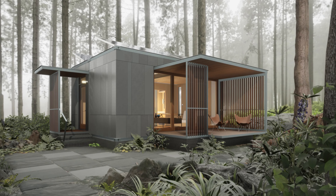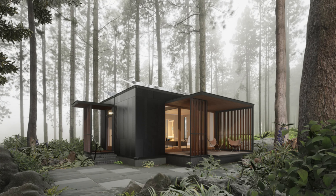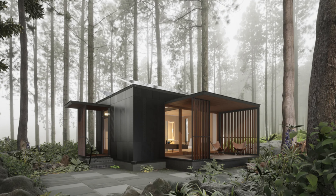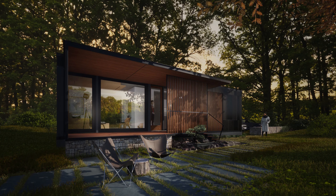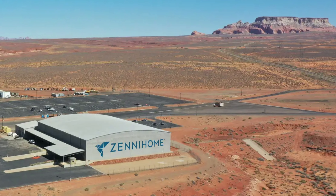Zenihome is an Arizona-based company with a line of modern prefab homes that will ship throughout the United States and up into Canada. They were founded in 2019 as a viable solution to the housing shortage, with the plan to factory-build models that could be easily transported and would have a minimum environmental footprint. The result was two homes: a 320 square foot studio called the Denison and a 640 square foot two-bedroom called the Citizen, being built in a factory near Page, Arizona.